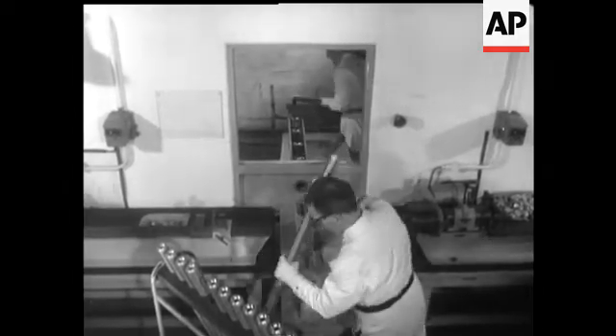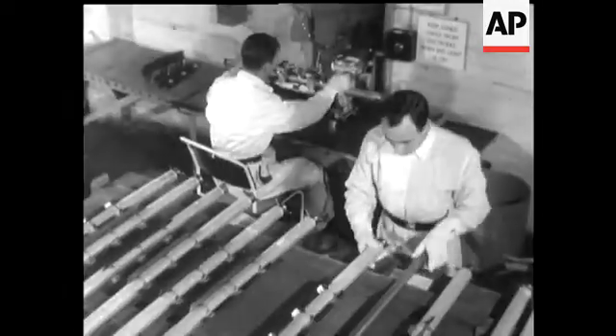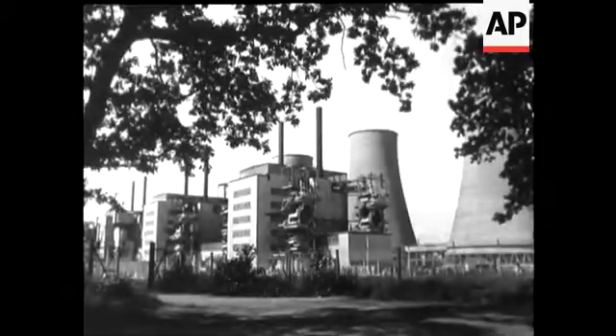Almost a million uranium rods have now been produced and Britain is confident that she can maintain her ambitious programme at home and abroad. Fuel for Calder Hall and Chapel Cross and the civil power stations now being built.